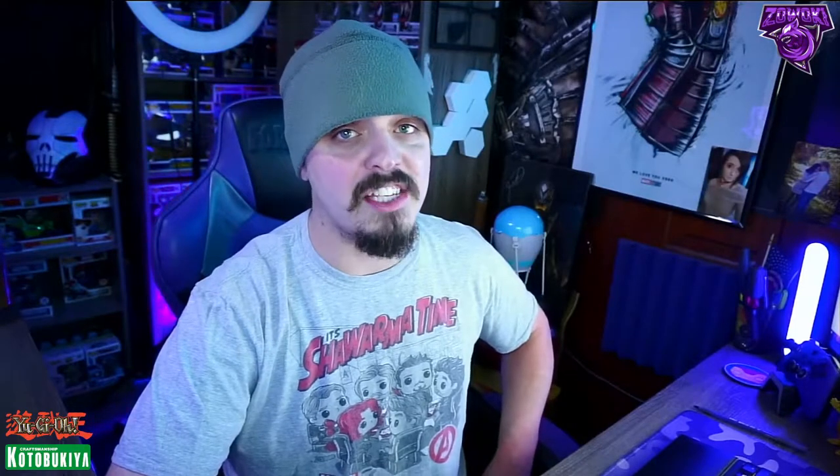Let's get into the video. These Kotobukiya statues are getting ready to release starting in December. I'm glad they're not coming all at once because these statues are going to put you back $220 for each one, but they definitely do justice and we're going to be taking a look at them.